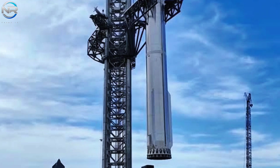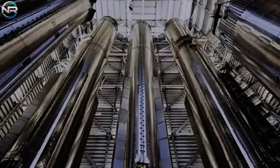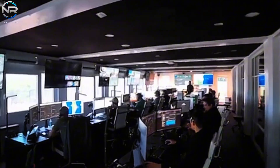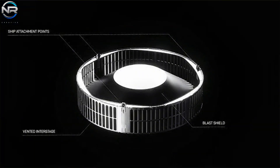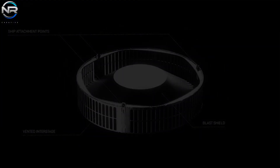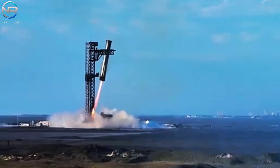Ultimately, these improvements demonstrate SpaceX's dedication to rapid adaptation and the lessons learned from previous missteps. Each new flight serves not only as an evaluation but as a carefully designed reaction to its predecessor. The aspiration is that the modifications to the hot staging system will facilitate a smoother and more orderly separation process, reducing stress on both stages and increasing the likelihood of mission success.